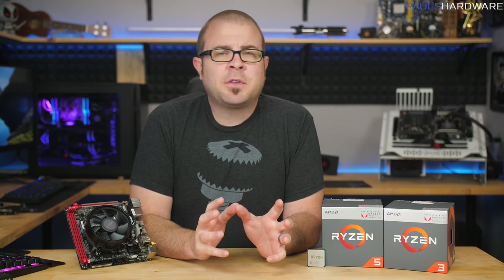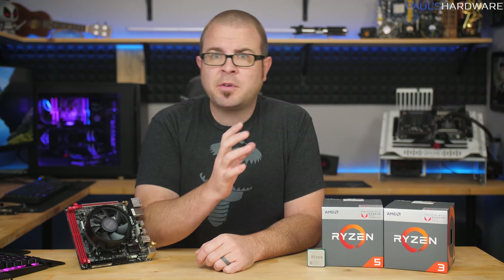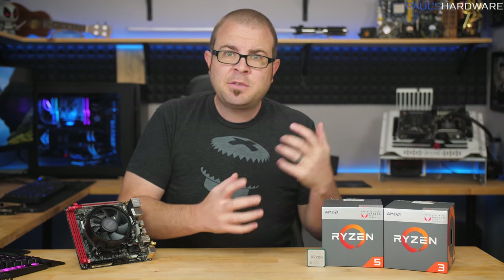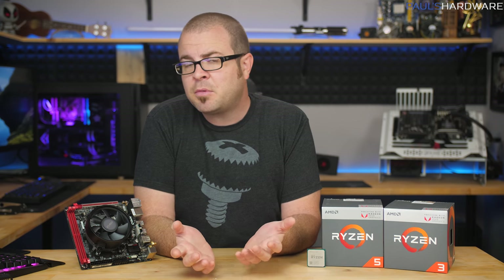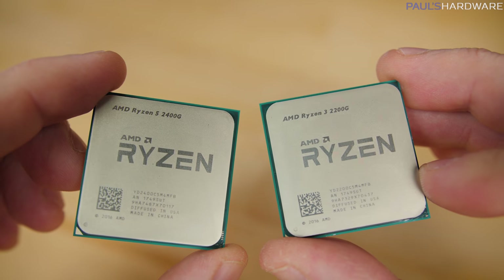AMD waited for the perfect time to introduce the Ryzen Plus Vega processors — the Ryzen 3 2200G and the Ryzen 5 2400G — because it's never been more challenging to build a budget gaming computer. GPU prices are ridiculous, memory prices are just as bad, and there's a whole generation of new PC gamers who just want to build a computer and play video games. So these are APUs, possibly the answer to that dilemma.